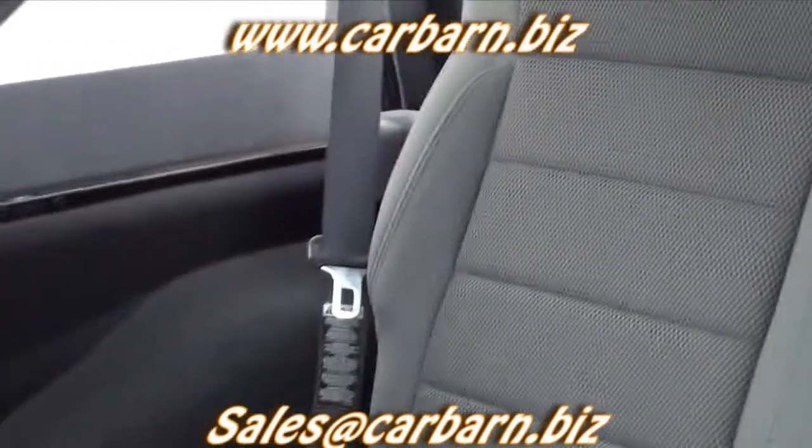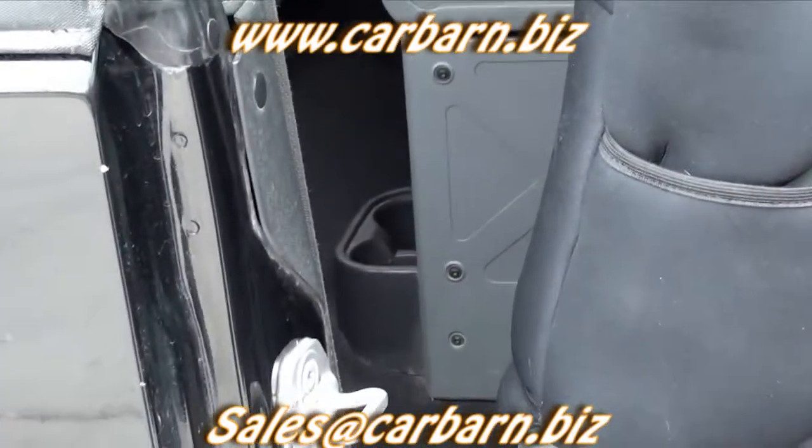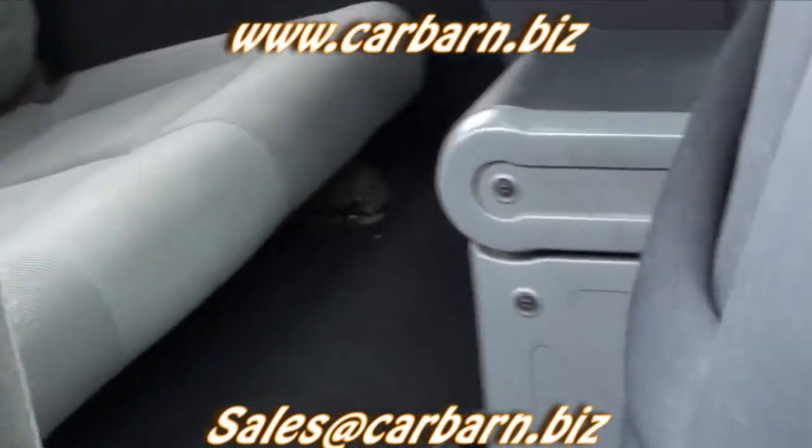This is a really neat newer Jeep. The lift and tires make it look very aggressive, and being a Rubicon model, it will do very well off-road.